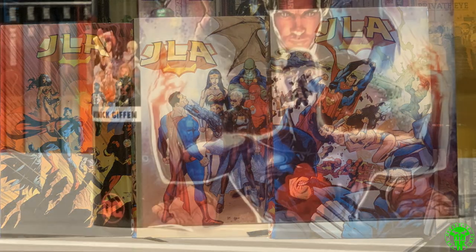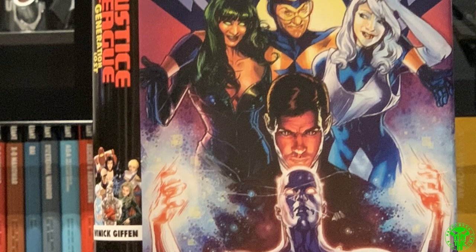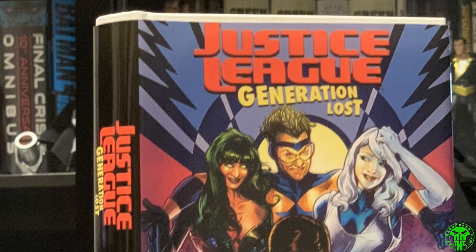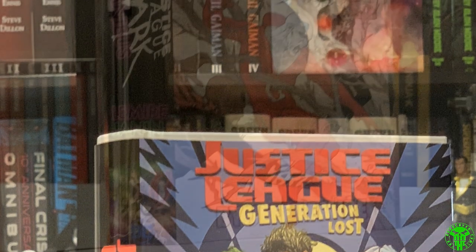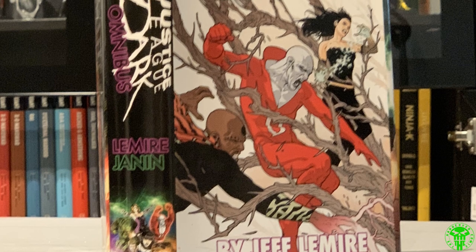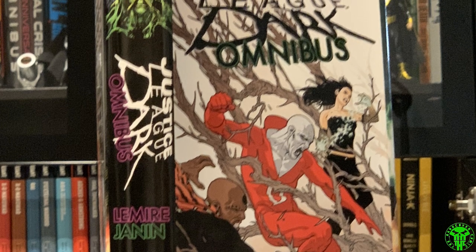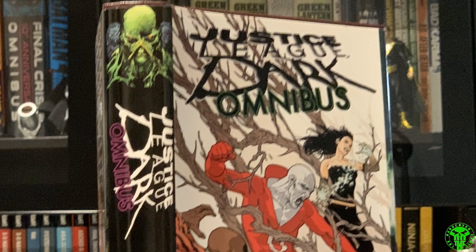Next up, Justice League Generation Lost. This is a prime example of Staples cutting a dust jacket too short, which is why I don't recommend going to them. Fantastic Brightest Day tie-in — love this book so much. If you're a fan of Justice League International, you should check this one out. Justice League Dark — another dust jacket designed by Ben. The spine is badass. Fantastic series — needs an official release soon.